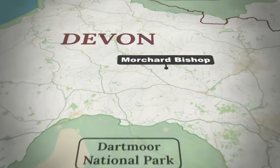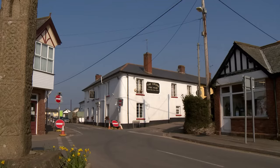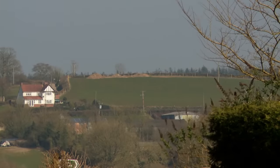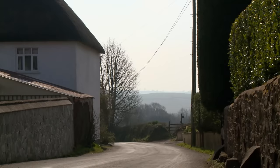The house hunt takes us to the mid-Devon hamlet of Oldborough. Less than a ten-minute drive away is the village of Copplestone. Cutting through the village is the Tarka Line Railway, which runs from Exeter to Barnstable and is named after the 1927 novel Tarka the Otter.